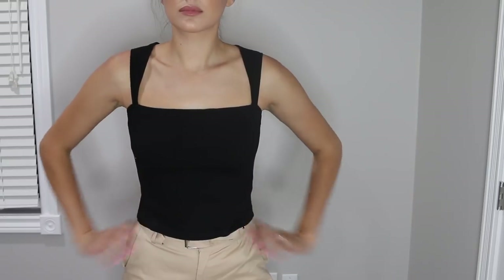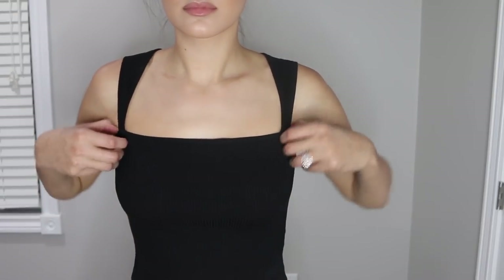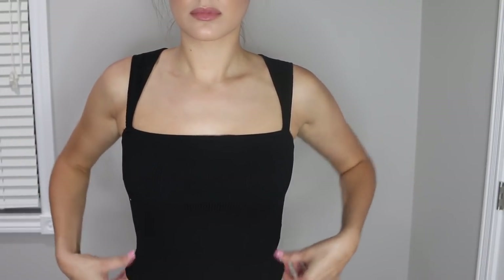The next thing I got is from the brand About Us — it's this black tank top. I love how the cut of it was on top right here. I just thought it was so cute. I got it in a size small and I'm gonna wear this a lot for the rest of the summer.